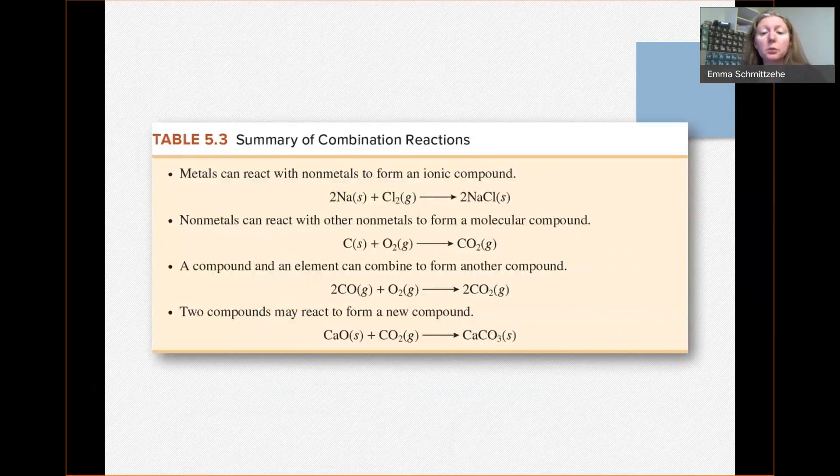There is a reference table you can use to understand combination reactions a little better. It summarizes general types: first, metals reacting with nonmetals forming ionic compounds; second, nonmetals reacting with other nonmetals to form molecular compounds. It also gives examples of a compound and an element reacting, or two compounds reacting to form new compounds — but for those it doesn't give further direction, since it's trickier to determine exactly what forms. Focus mainly on the first type to get started.